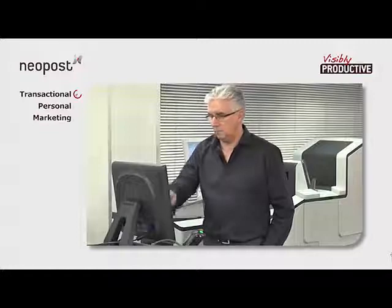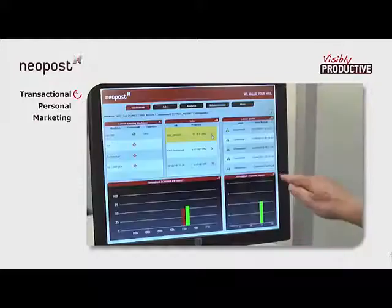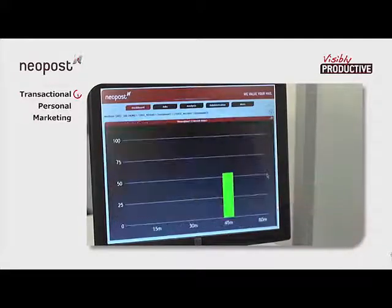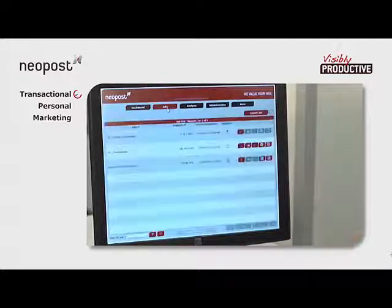By selecting an active job from the dashboard, the operator can see up-to-the-minute charts on how things are going. If other jobs are in progress elsewhere in the mail center, you can do the same by clicking on them.